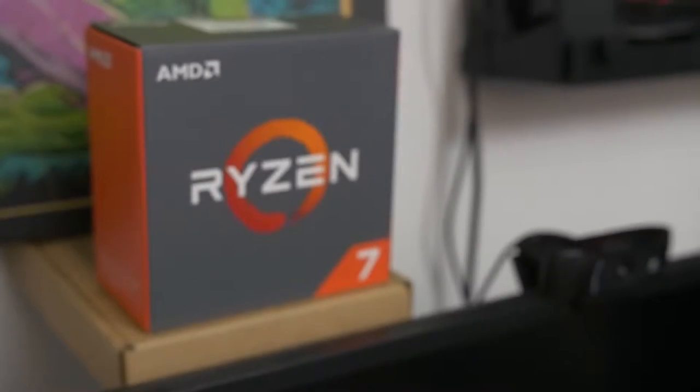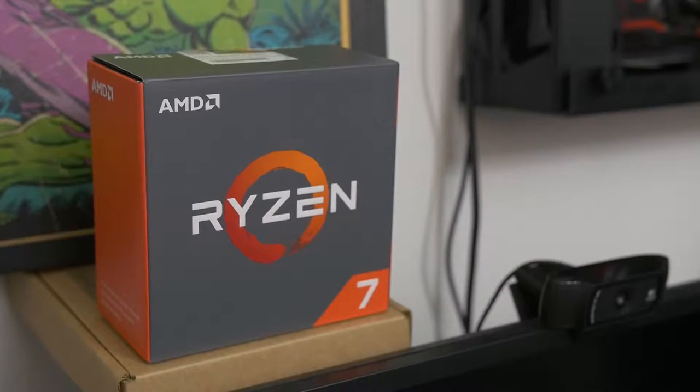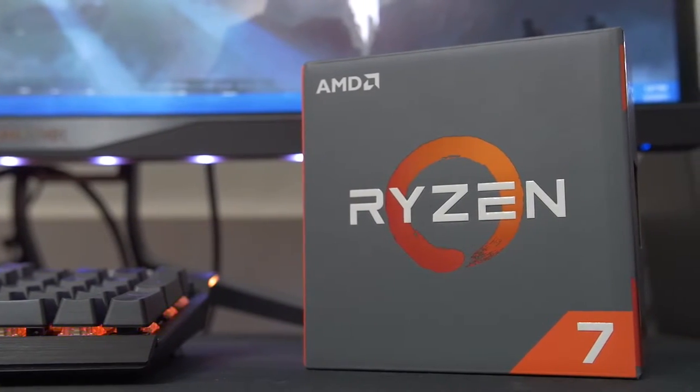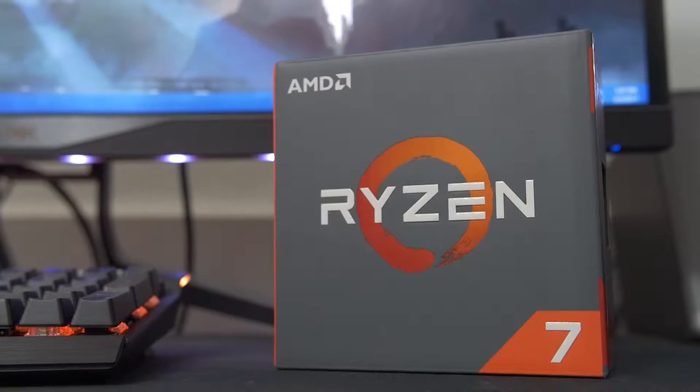However, what I said about the 1800X also applies to the 1700: if you're building a PC that's split right down the middle — gaming half the time and video editing, workstation stuff, live streaming the other half — then the 1700 is the better option. I would definitely recommend it if you're going to be doing a jack-of-all-trades scenario where heavily multithreaded non-gaming applications are going to be thrown into the mix.